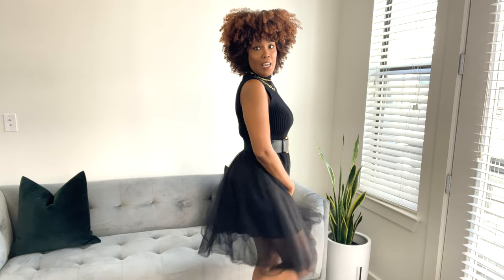I basically have on some gold jewelry for accessories, some rings. I'm wearing the black turtleneck from Zara. I cinched it in with a belt — I've had this belt for a while and I think I got it from H&M or Zara. And of course, the black tulle skirt and some ankle booties.